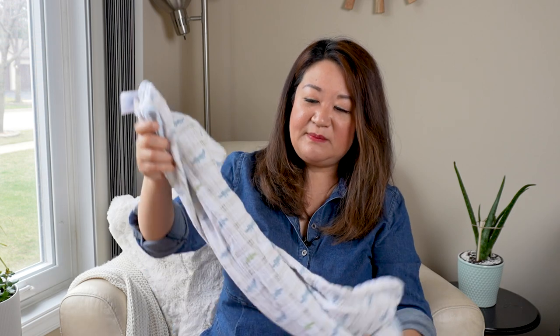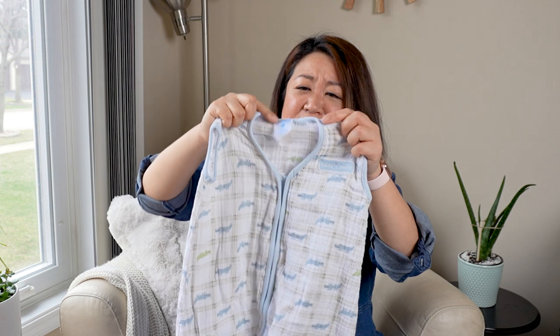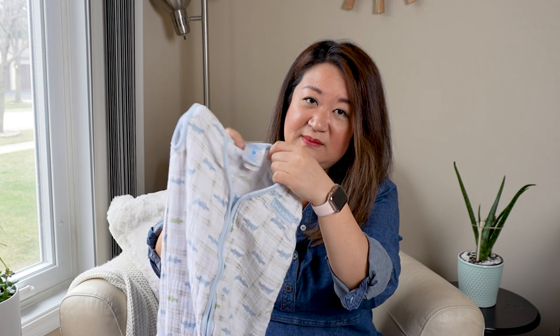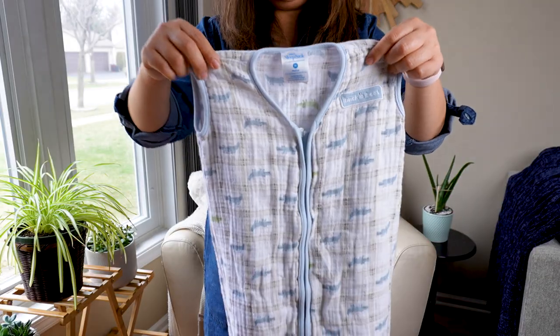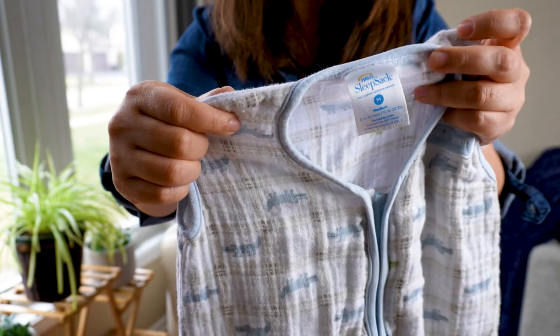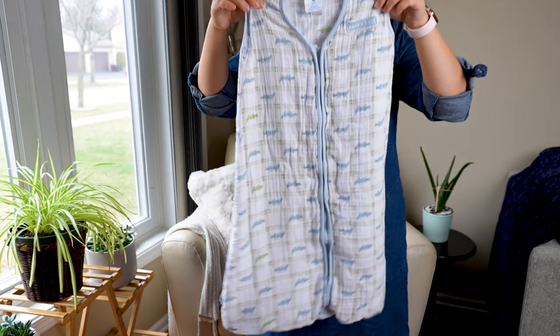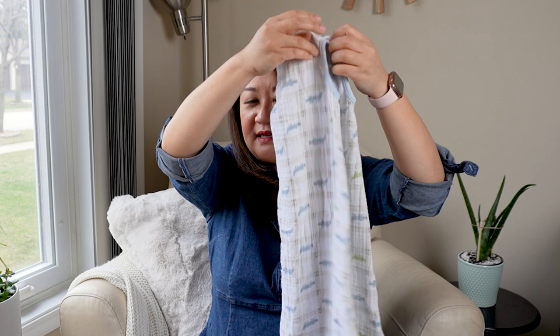We got this sleep sack — and no, I'm not pregnant, but we love sleep sacks and the goal is that we hope to have a second baby, so there, I said it. I thought this was too good to pass up because it's one of the Halo sleep sacks with muslin material. It zips up from the bottom for easy changing, it's breathable because it's muslin, with open sleeves for summertime. And if we end up not using it, we can definitely try to resell it at a kids' consignment sale.